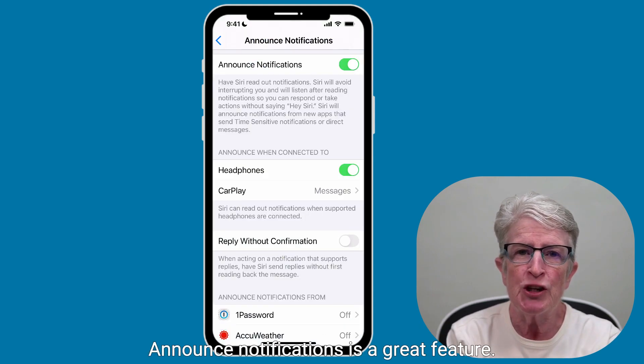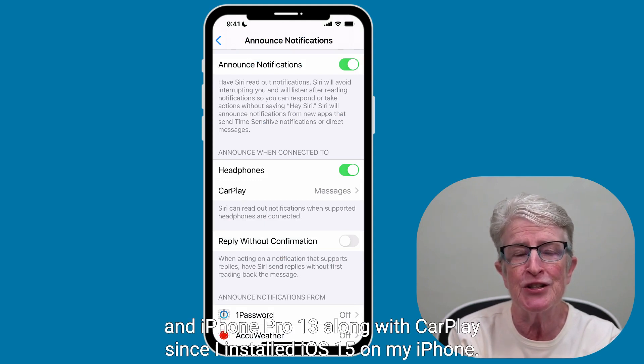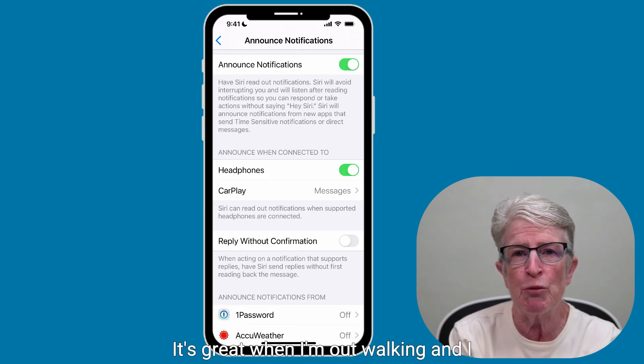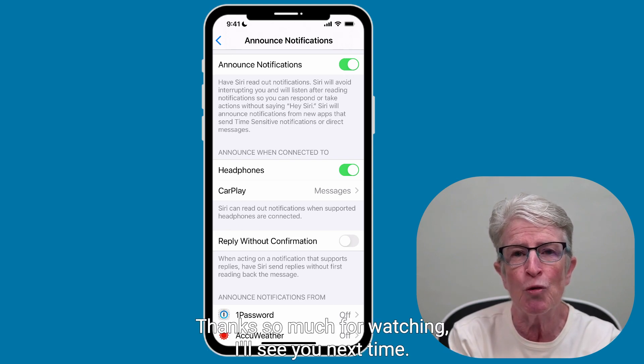Announce Notifications is a great feature. I've been using it with my AirPods Pro and iPhone 13 Pro along with CarPlay since I installed iOS 15, and so far it's worked really well. It's great when I'm out walking and I don't want to look at my iPhone every time I get a beep. Let me know in the comments section how you use or plan to use Announce Notifications. Thanks so much for watching — I'll see you next time.